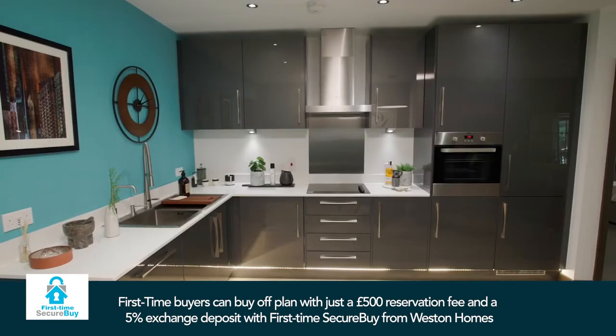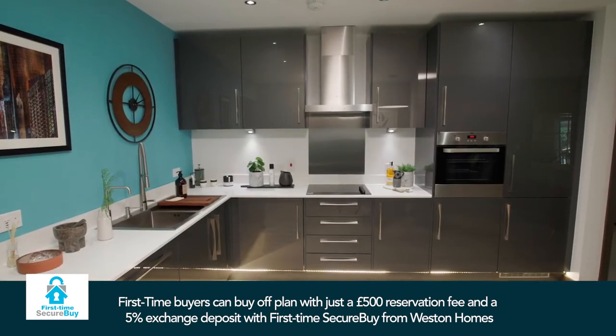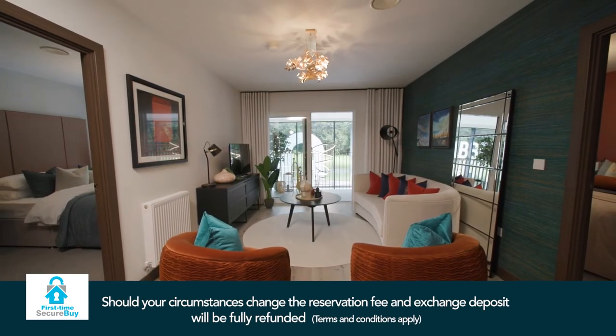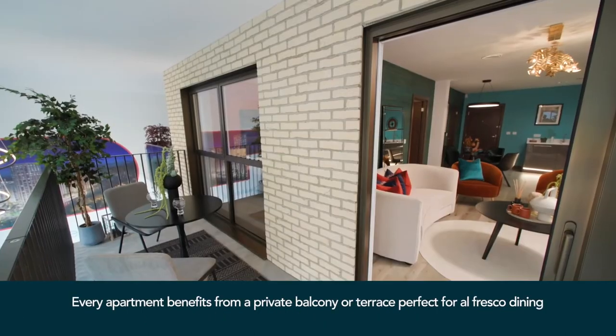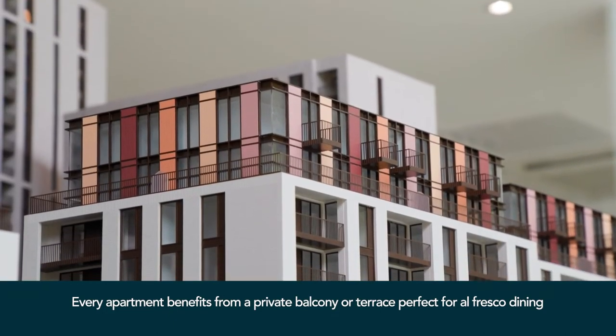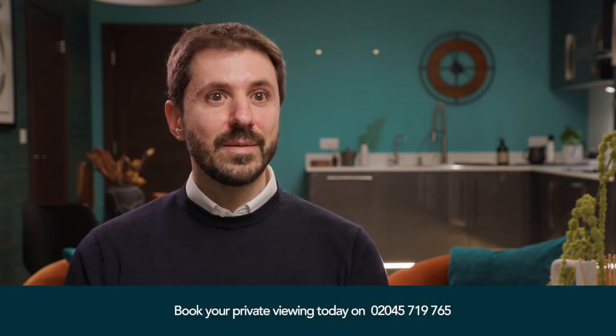We really look forward to finally living in our own new home. The kids are super excited about having their own separate bedrooms finally, and the balcony will give us a decent outdoor space as well. I would really like to thank Western Homes and Barking and Dagenham Borough Council for offering the discount market sale scheme and helping us to buy our dream home.